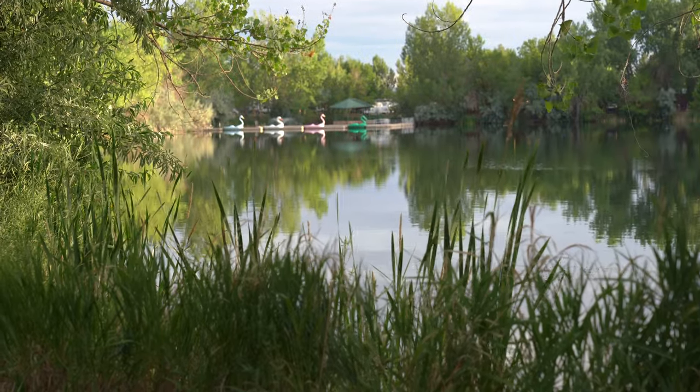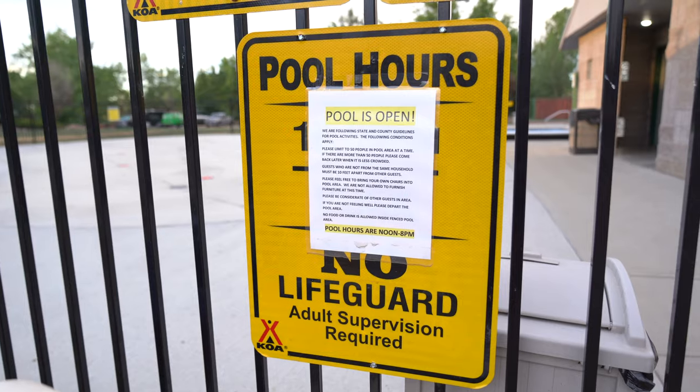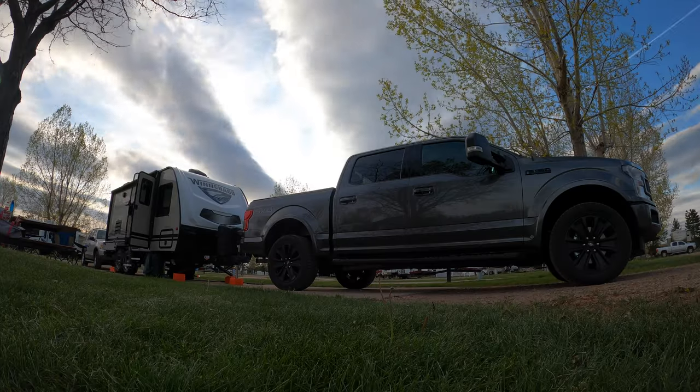You can't swim in the lake, but they do have a swimming pool here. It's smaller, but it never got very crowded, which was nice. We never actually made it over there because we had our private hot tub. But they also have a group hot tub over by the swimming pool, so if you're not lucky enough to get one of the hot tub campsites, you still have that option.